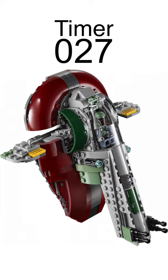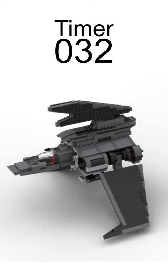75313 UCS AT-AT for $800. 75314 Bad Batch Shuttle for $100, includes Hunter, Wrecker, Crosshair, Tech, and Echo.